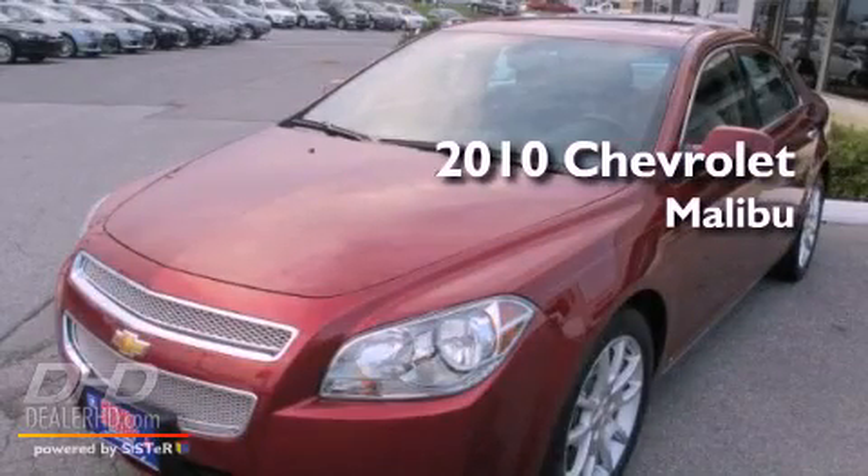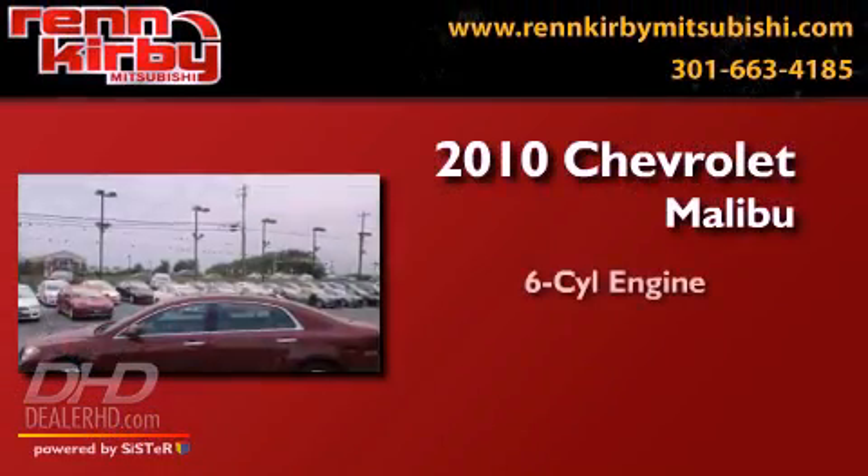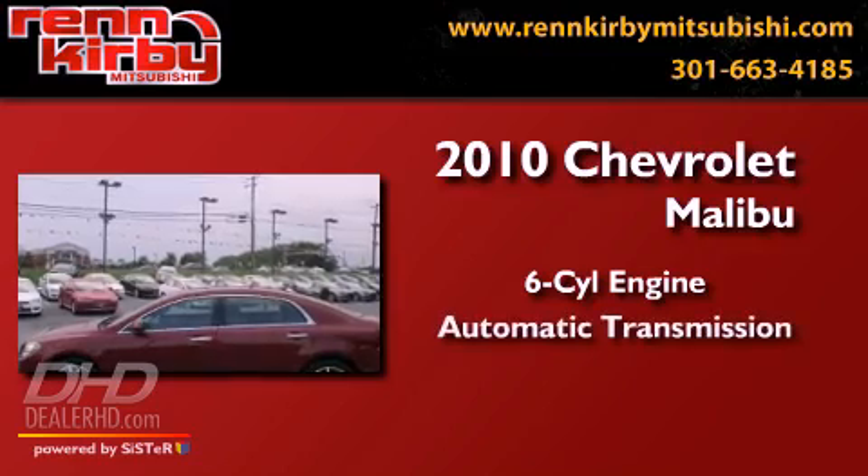This is a 2010 Chevrolet Malibu. It has a six-cylinder engine and an automatic transmission.